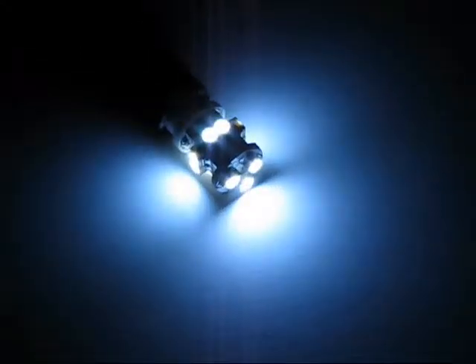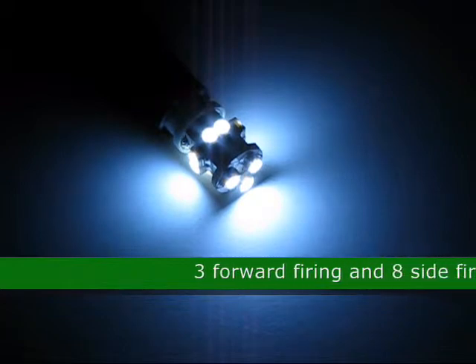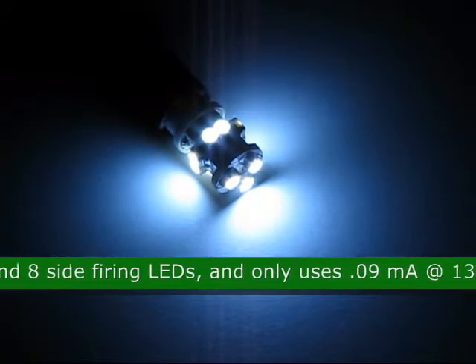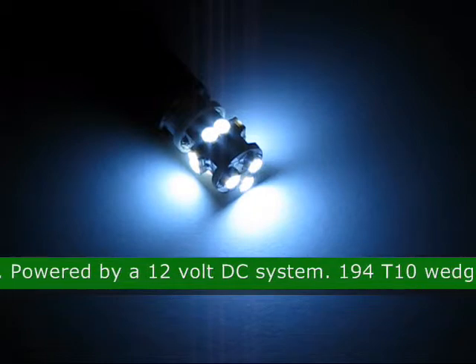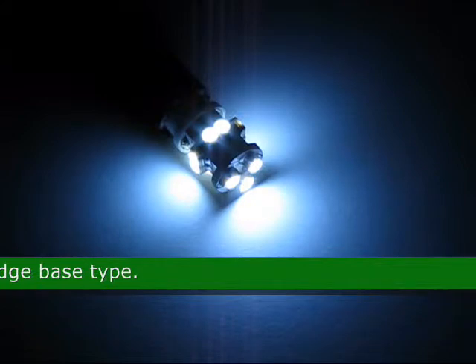This is the 11 SMD LED Ultra Bright SMT T10 Wedge LED Light Bulb, product code 42532. This bulb has 3 forward firing and 8 side firing LEDs and only uses .09 mA at 13.8 VDC. It is powered by a 12 VDC system. The base of this LED is a 194 T10 Wedge.